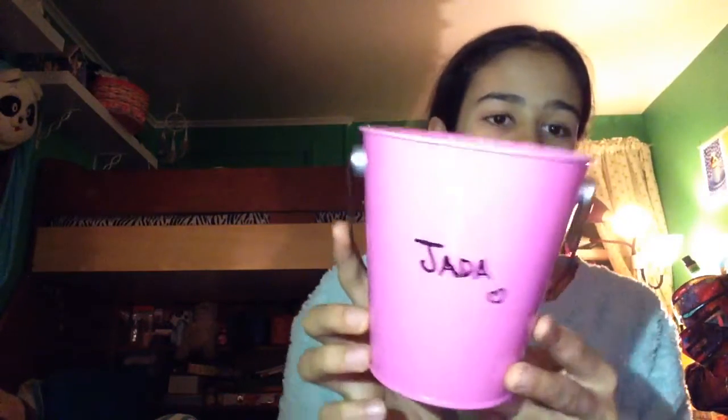My dog is here. It says my name, obviously. I think they were trying to go for a pink thing because pink.